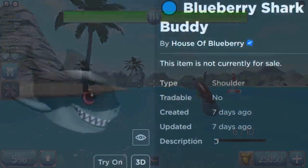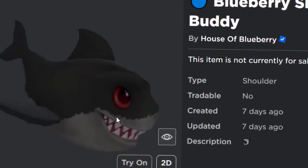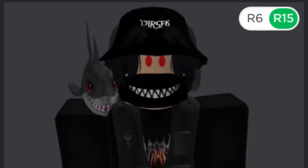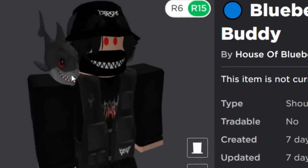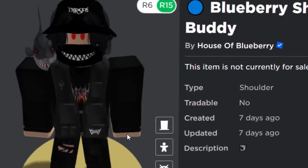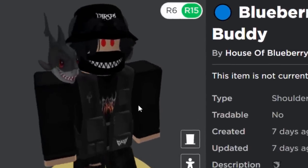Here is the free prize that Blueberry made for me — it's called the Blueberry Shark Buddy. It's a shoulder accessory and it's a shark, clearly based off my Roblox username, with my colour scheme of black and red. It sits on your avatar's shoulder and it kind of looks like it's taking a bite out of your shoulder — I mean, it is a shark, so that would make sense. I really like it, it fits in well with the theming of my avatar. If you'd like this for free, it has unlimited stock — this is an event item and we can get it inside of the game.